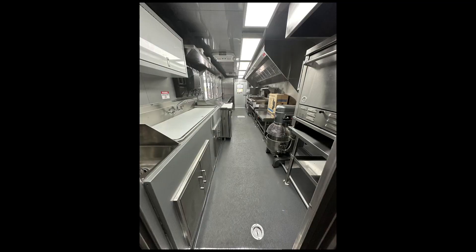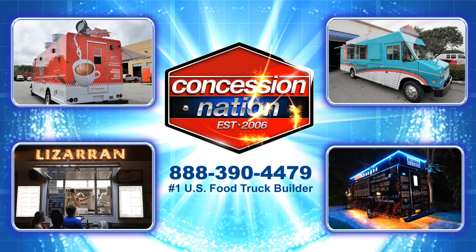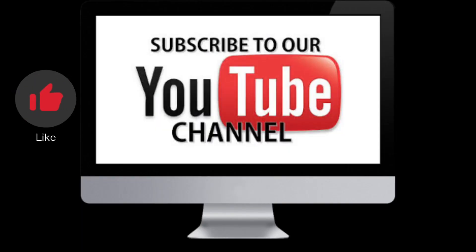If you want a truck like this or one of your own, call us today. And don't forget to like and subscribe to stay up to date on the latest builds.